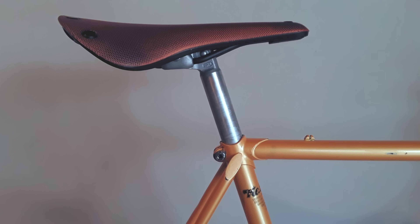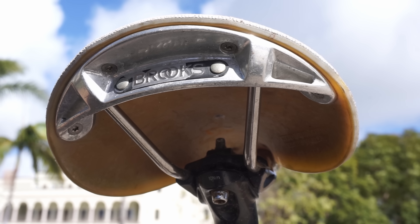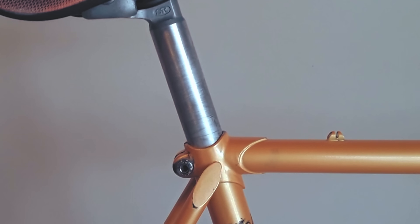For the saddle, we have a Brooks C17 in what they call orange but is actually more of a tan color. Unfortunately, Brooks has moved to using a plastic frame instead of the previous aluminum frame on their Cambiums — though plastic is lighter and will save you 0.69 watts over 420 miles, so there's that. The saddle sits on top of the original SR seatpost and is fastened with a Sugino seatpost binder bolt. This bike has fixie points in the strangest places.